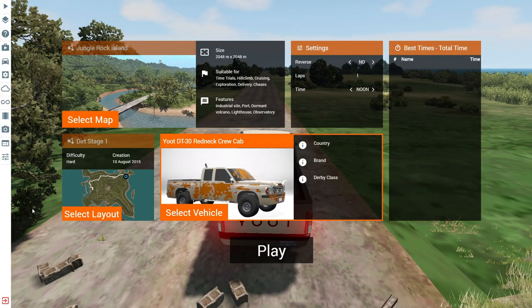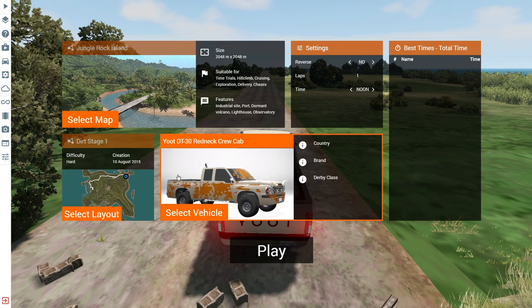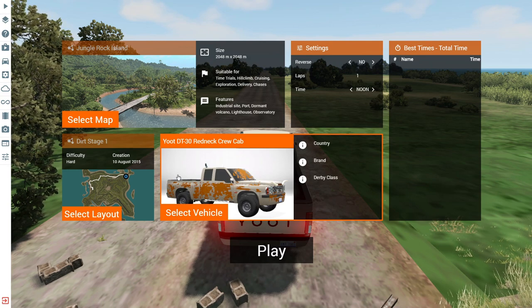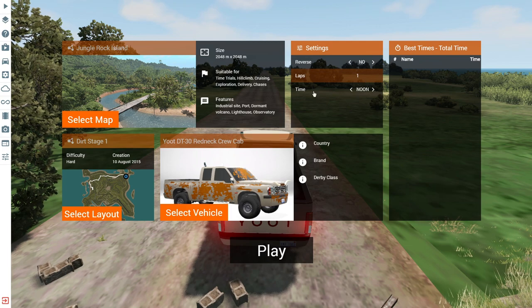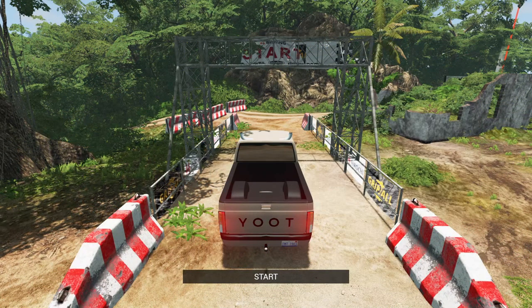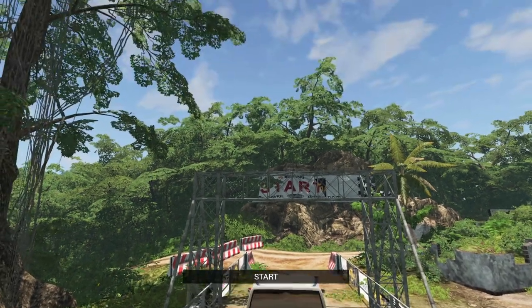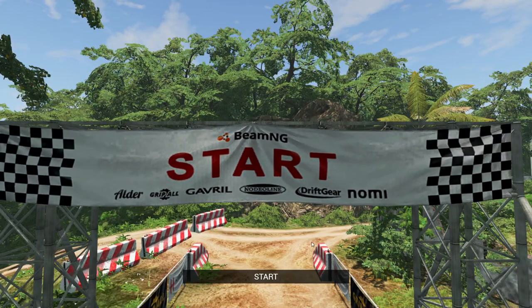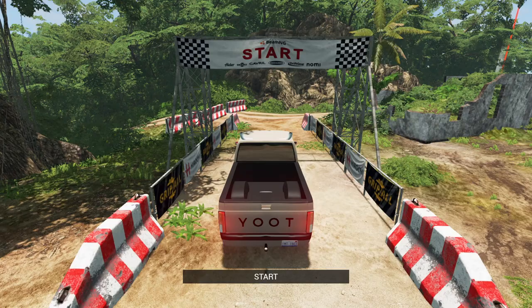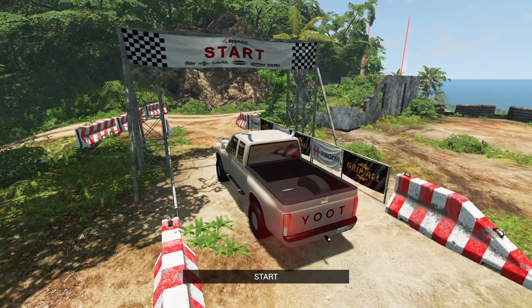So now let's switch it up with a time trial with this vehicle. We're going to be going to Jungle Rock Island with the Dirt Stage 1 time trial with the Ute DT-30 wannabe Redneck Crew Cab. It's a point-to-point race — one lap. We'll bring it to the starting line right now. Once we get going, we immediately make a right turn into the first checkpoint to start this course off.